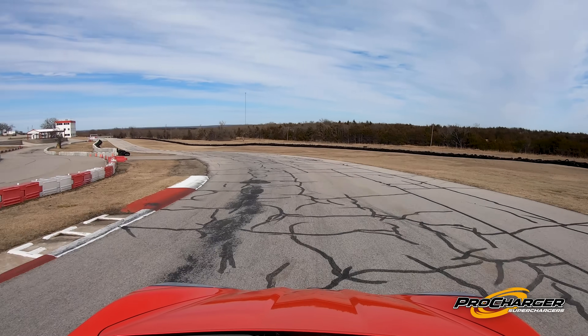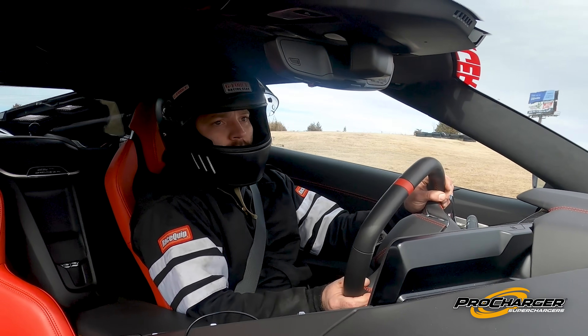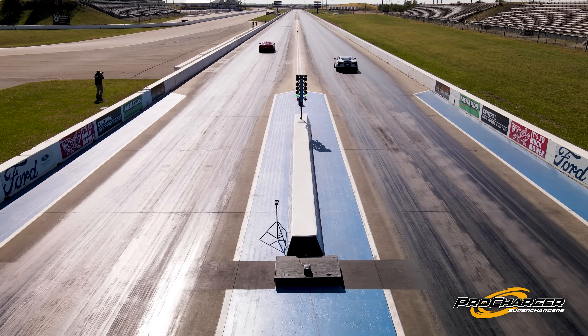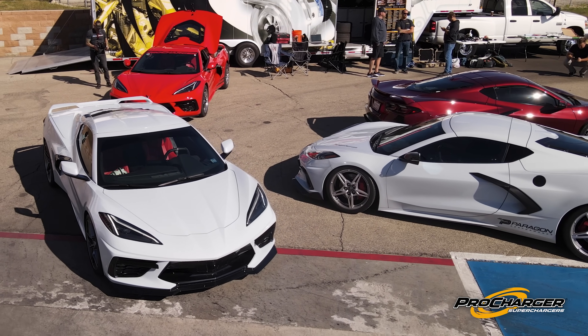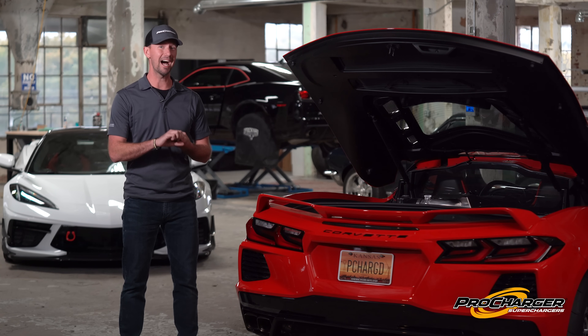The best part is how much time these cars spent on a track. We're talking road course rentals in almost every weather condition to make sure that these supercharger kits were good for rainy days, beautiful days, and really really hot days.